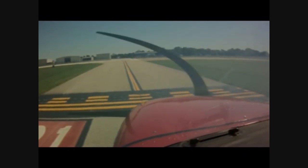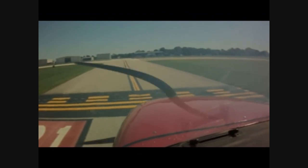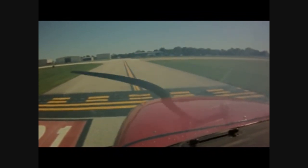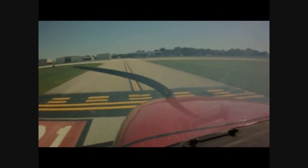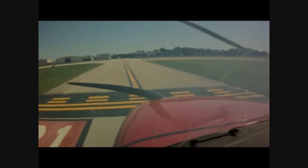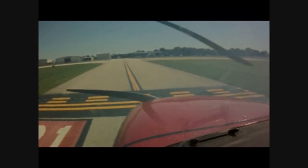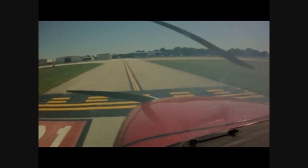Springfield Tower, this is November 80470, up the hole for runway 31. I-83 coming back in with you, left downwind runway 31. I-83, Springfield Tower, runway 31, clear to land, expect one departure prior to arrival, additional traffic lane runway 22. Clear to land runway 31, we'll watch out for traffic, I-83.